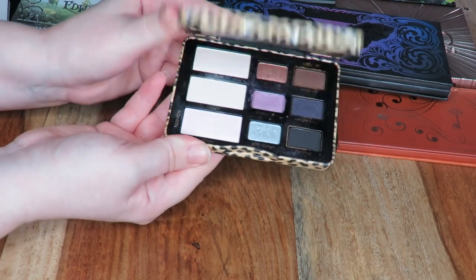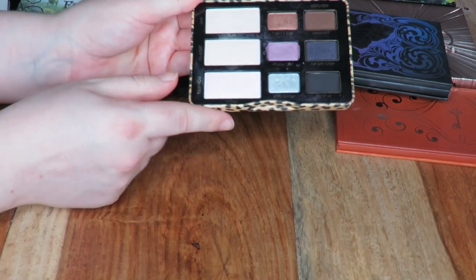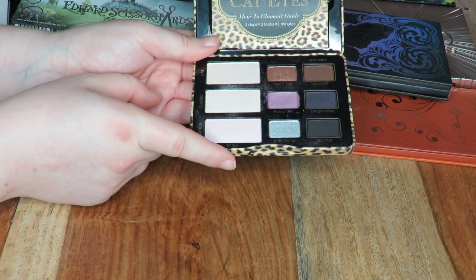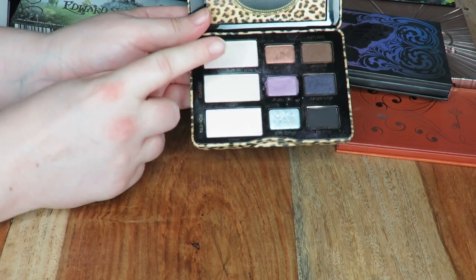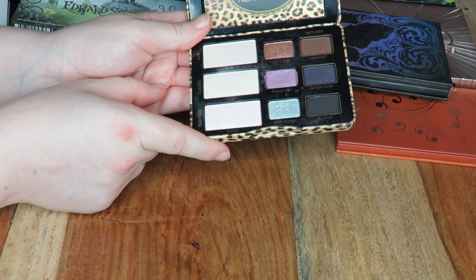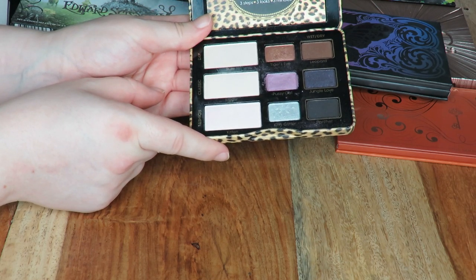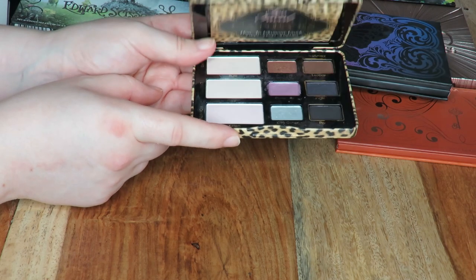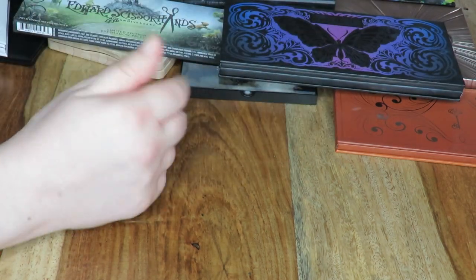Next I have this Too Faced Cat Eyes palette — I love these mini palettes from Too Faced so I'm definitely going to be keeping hold of this one. I'm pretty sure this was limited edition so I don't think it's available anymore, although I could be wrong. I do really love this palette — I love these kinds of colours, I think it's really pretty. I haven't got as much use out of it as I would like, so I'm going to keep it and put it somewhere so I can make sure to get some use out of it.